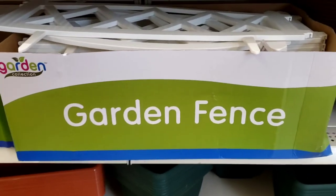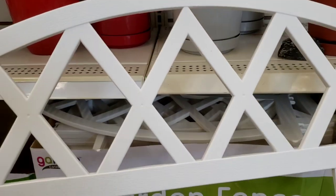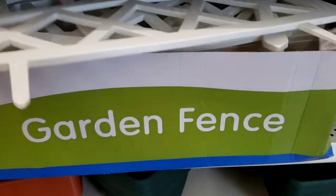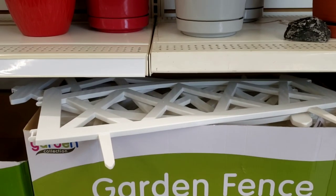Have y'all seen the garden fence in white? Look at these — they're plastic, but they're cute. Oh my God, I want some of these. For a dollar — that's nice.